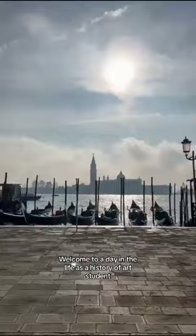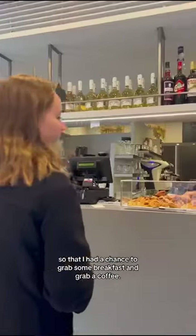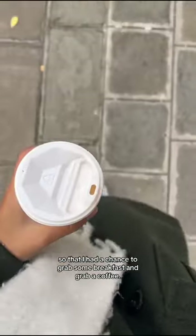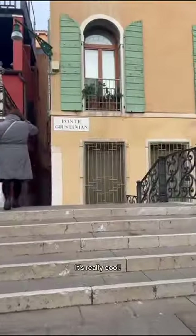Welcome to A Day in the Life as a History of Health student studying abroad in Venice. I started my morning nice and early to grab some breakfast and a coffee. That's the Warwick building there, the white one, which is right on the Grand Canal. It was really cool.